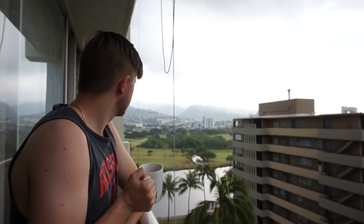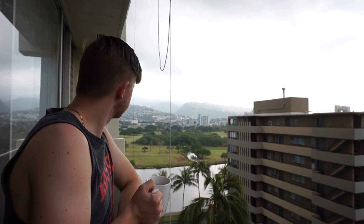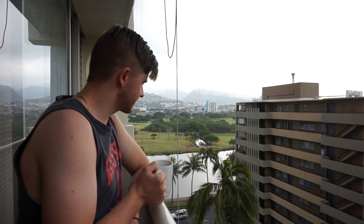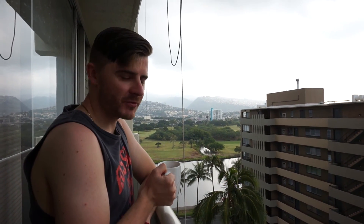Enjoying your coffee? Always, especially when you're in Hawaii! It's a bit overcast today but the view of the mountains and everything else is so good. We'll see where the adventure takes us today.